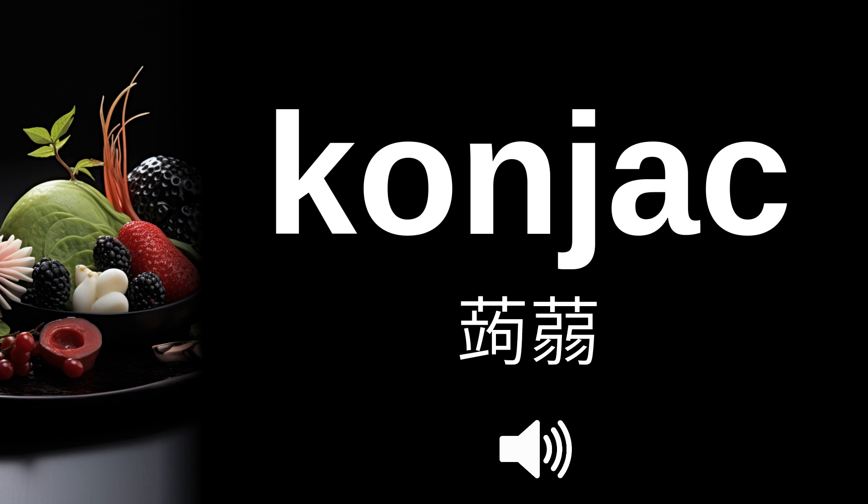Hello, Dr. Franz here. This term refers to a starchy, low-calorie Japanese root vegetable used in various dishes and known for its health benefits. In Japanese, this word is pronounced...